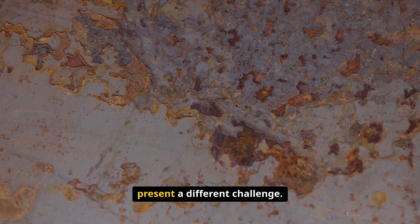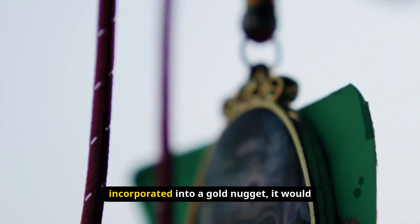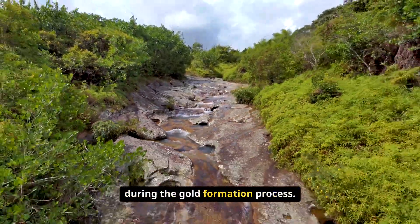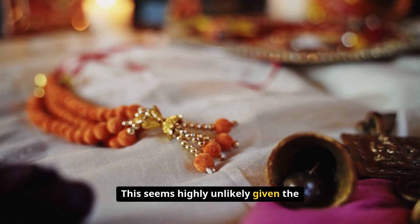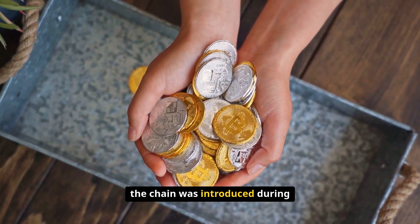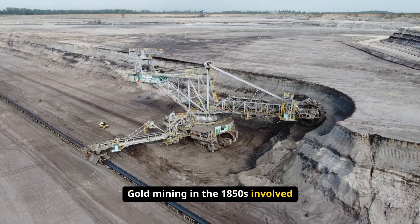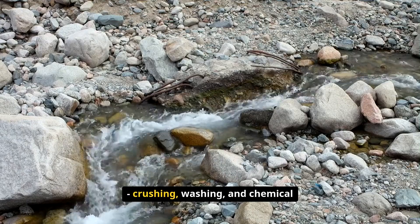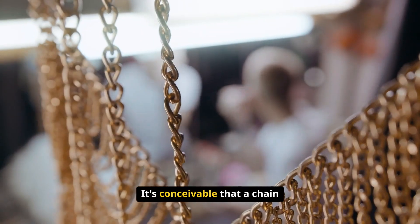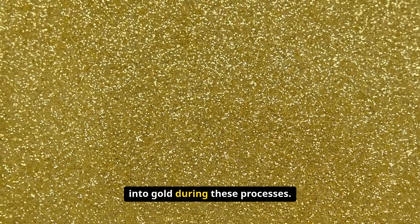But manufactured metal objects present a different challenge. For a chain link to become naturally incorporated into a gold nugget, it would need to be present in the environment during the gold formation process, which seems highly unlikely given the apparent modernity of the metalwork. Another possibility is that the chain was introduced during mining or processing activities. Gold mining in the 1850s involved considerable physical processing — crushing, washing, and chemical treatment of ore-bearing rock — so it's conceivable that a chain or piece of jewelry could have become accidentally incorporated into gold during these processes.